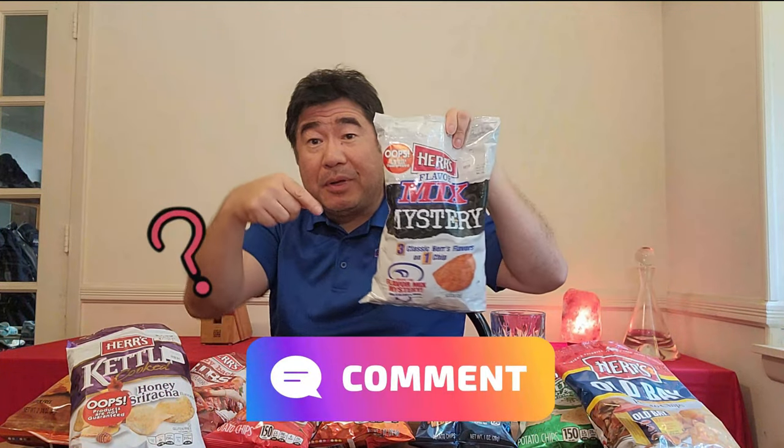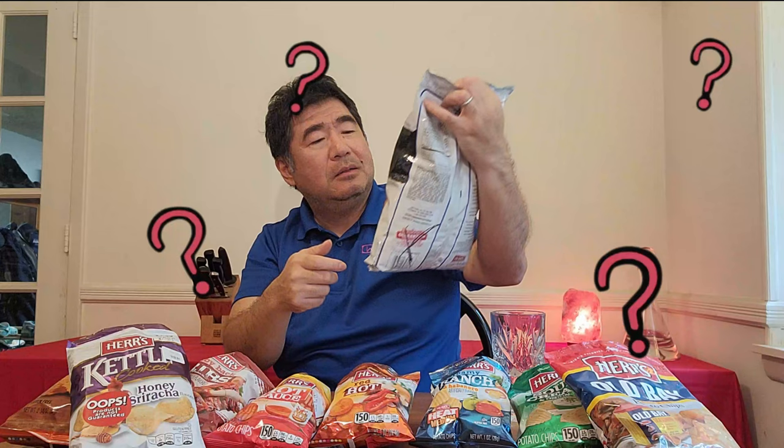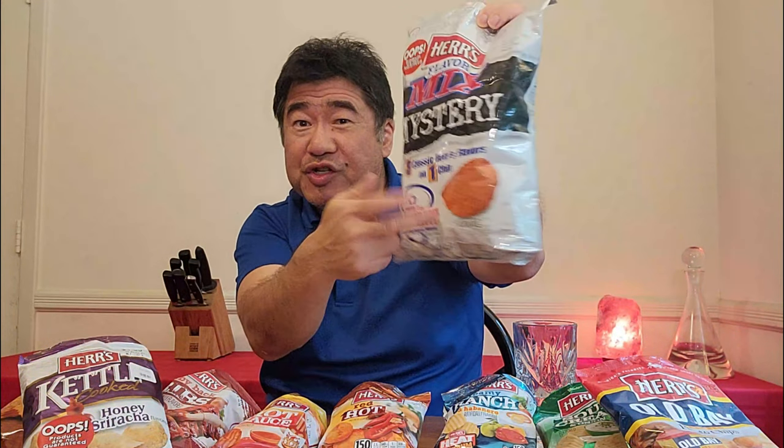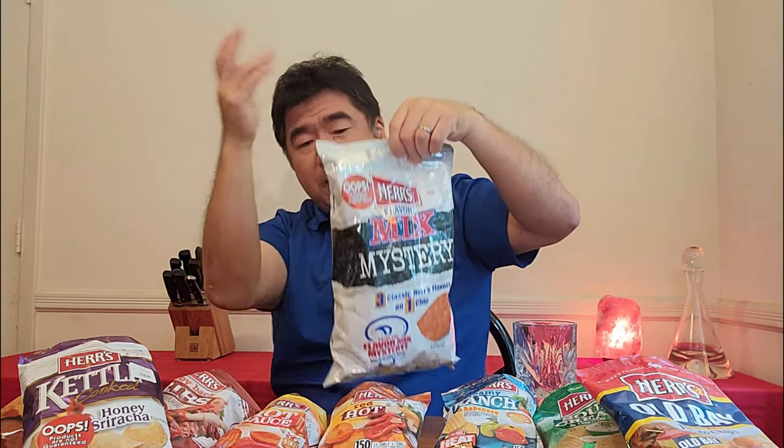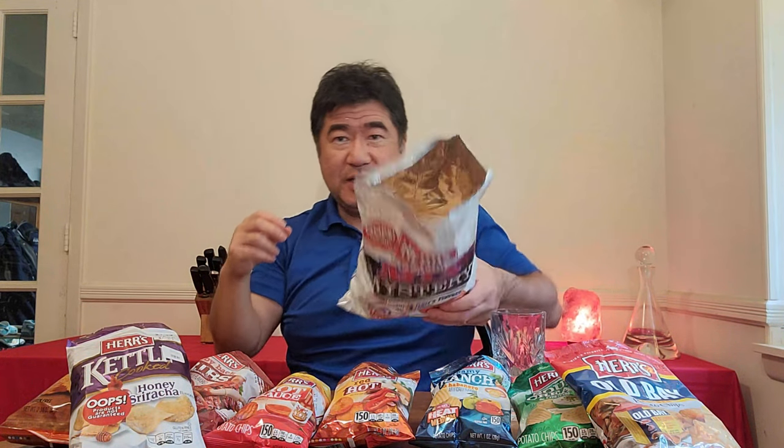Lastly, comment below what you think the mystery flavor mix is. It's three classic Herr's flavors on one chip — they probably had some extra dusting leftover. I'm going to say it's a big mix of one of the spicy ones and Old Bay. Trying it now — interesting, it's a little sour cream ranch and I'm going to say hot sauce in this particular mix.